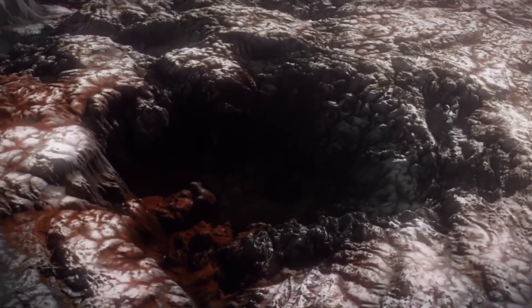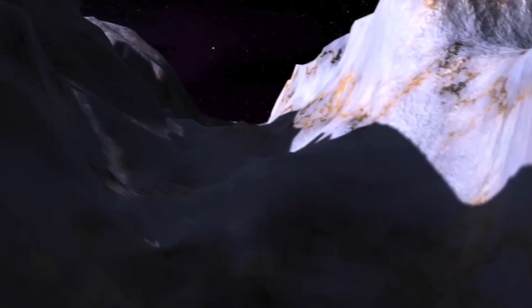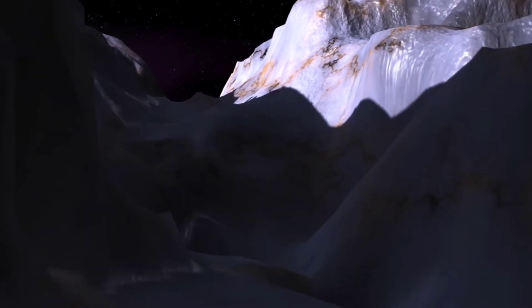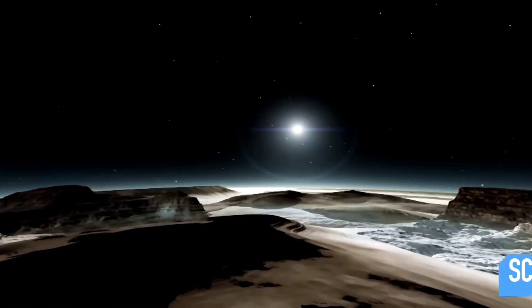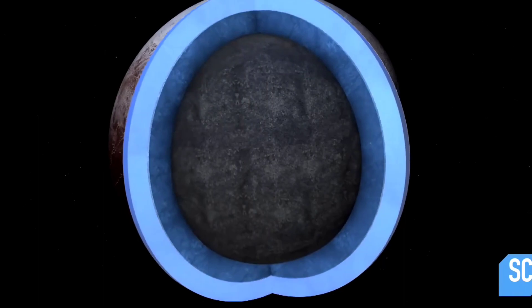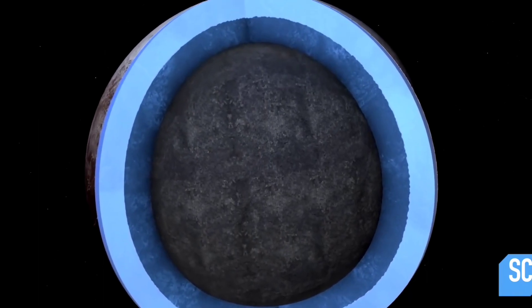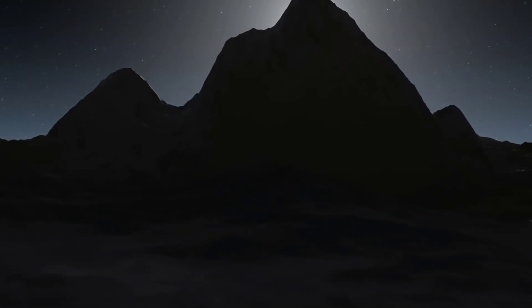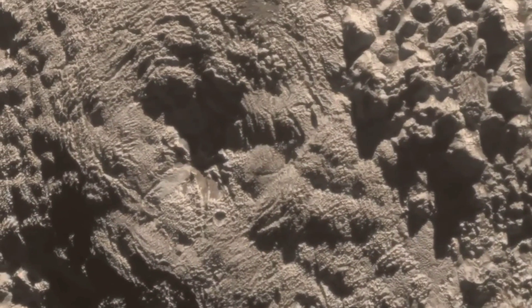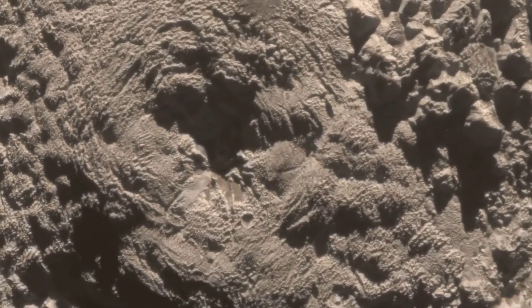NASA said that in the standalone view of Jupiter, created from a composite of several images from the telescope, auroras extended to high altitudes above both the northern and southern poles of Jupiter. Auroras are light shows in the skies above the planet caused by interactions with particles streaming away from the Sun. Meanwhile, the Great Red Spot, a famous storm so big it could swallow Earth, appeared white because it reflected a lot of sunlight.